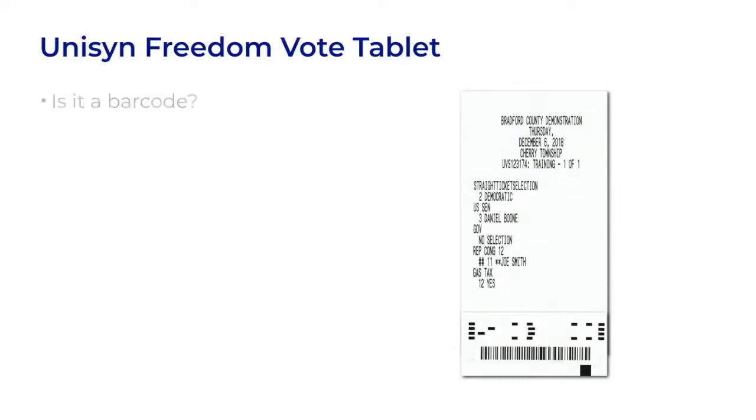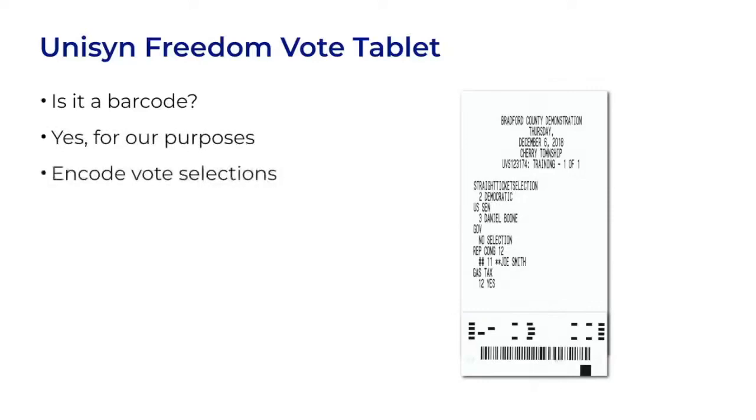So is this even a barcode? Well, technically probably not, but it is one for our purposes. It encodes the vote selections in a machine-readable format that voters cannot read or verify, and it can be attacked. We'll get to see how a custom roll-your-own barcode stands up to those attacks.